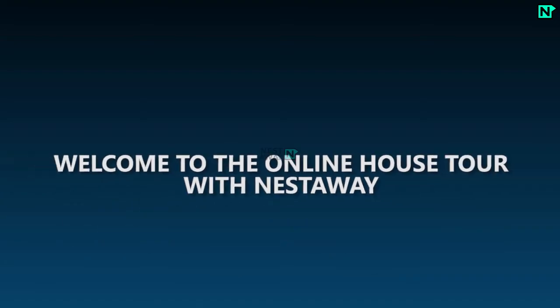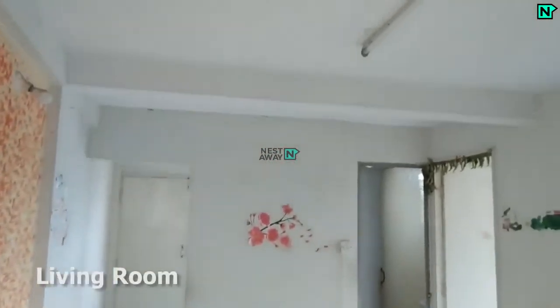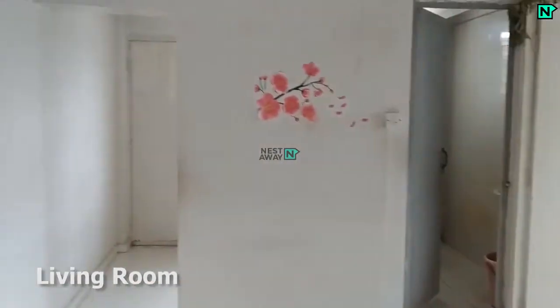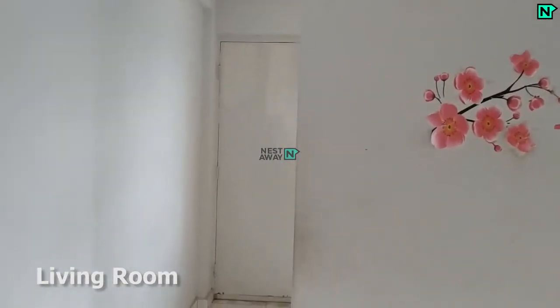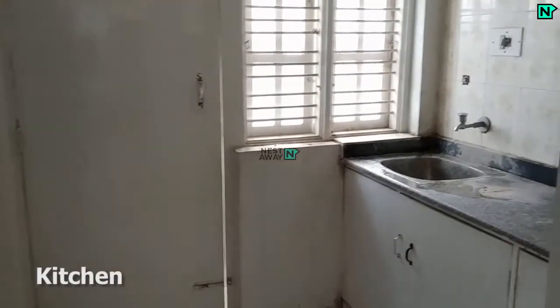Welcome to the online house tour with Nestaway. This is the spacious living area. This is the modern kitchen.